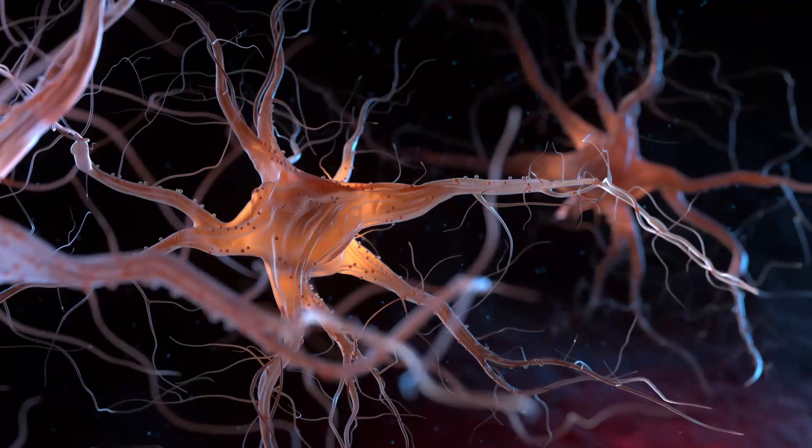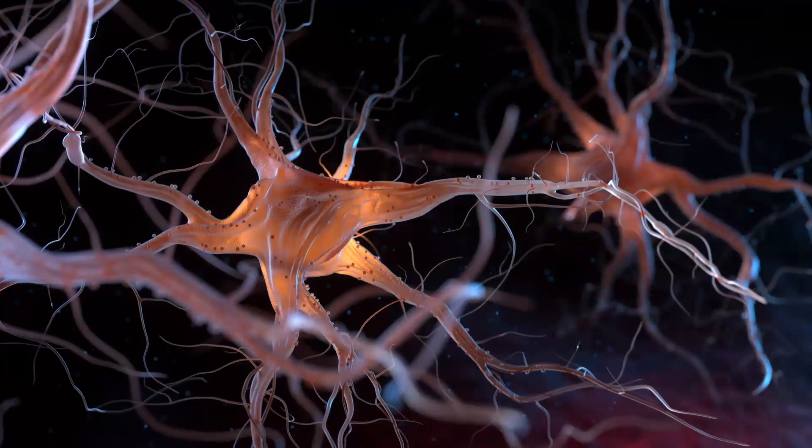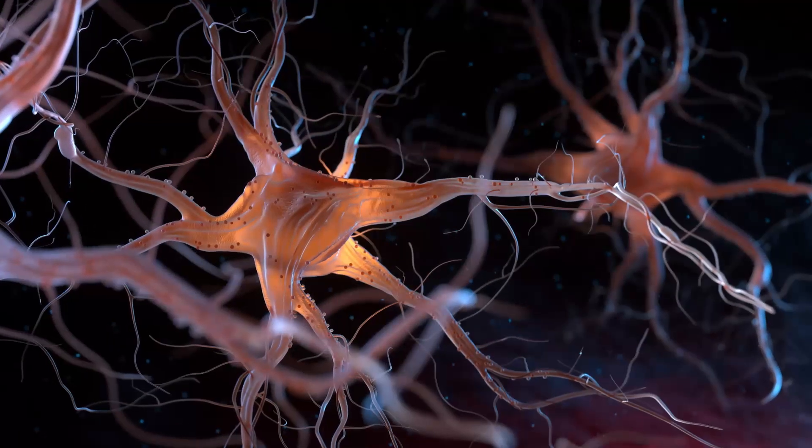ALS is a neurodegenerative disease, a disease where neurons are starting to die before they're supposed to. And in the case of ALS, they are motor neurons.